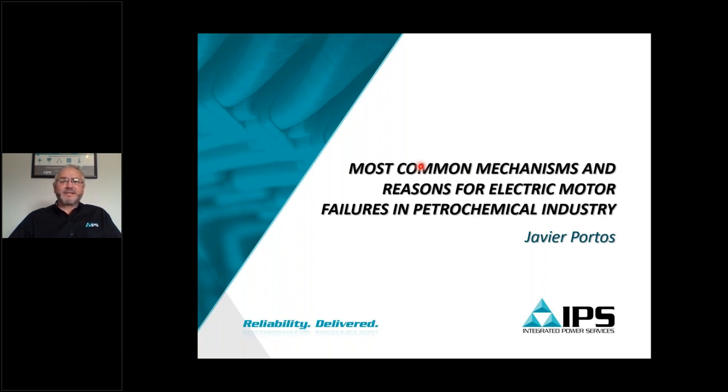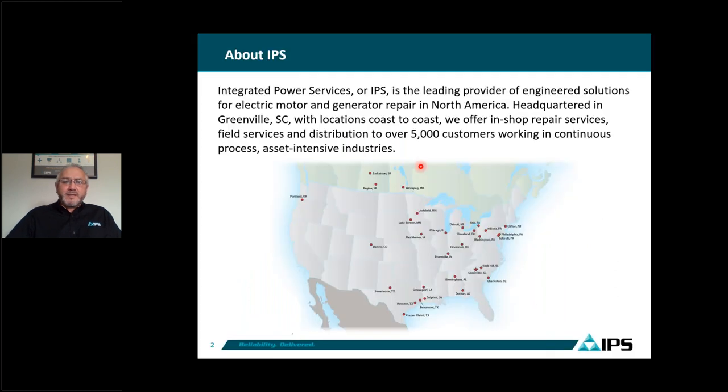Thank you for attending this presentation. IPS is a leading provider of engineering solutions for electric motors and generators in North America. The headquarters is in Greenville, South Carolina. We have about 30 locations coast to coast, providing repair services at our shops as well as field service and distribution.